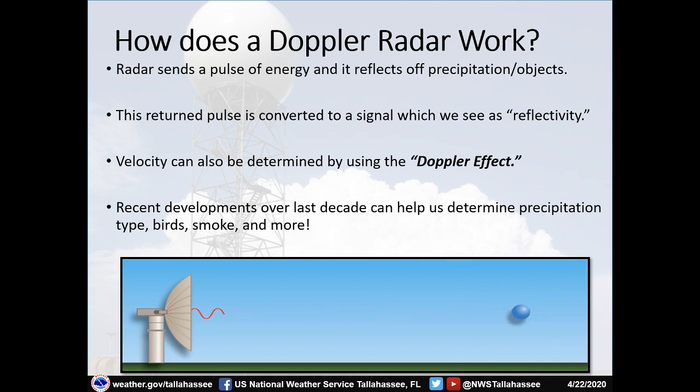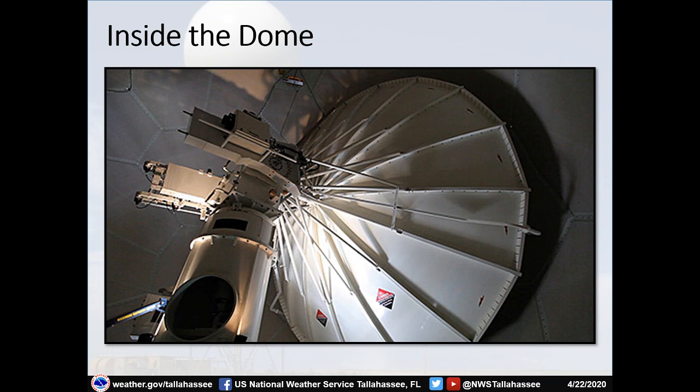So how does a Doppler radar work? It sends a pulse of energy out, and as that pulse flies out it strikes a particle — it could be a building, a raindrop, hail, or even debris from a tornado. That radar beam hits the particle and some of that energy is reflected back to the radar dish. This return pulse is converted to a signal that meteorologists call reflectivity. And through the Doppler effect, it helps determine how fast and in which direction the particle is moving. Recent developments over the last decade can also help us determine precipitation type, birds, smoke, and much more.